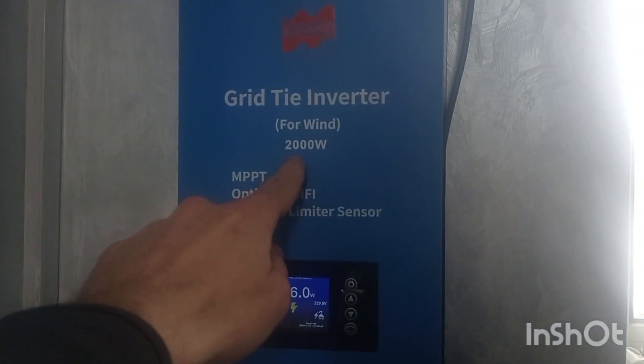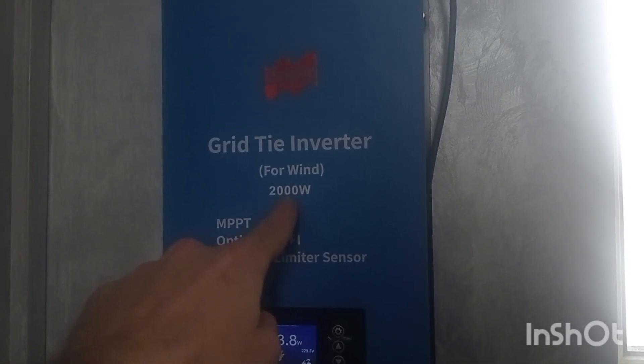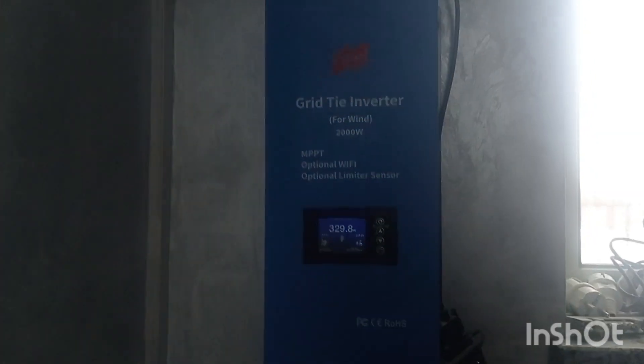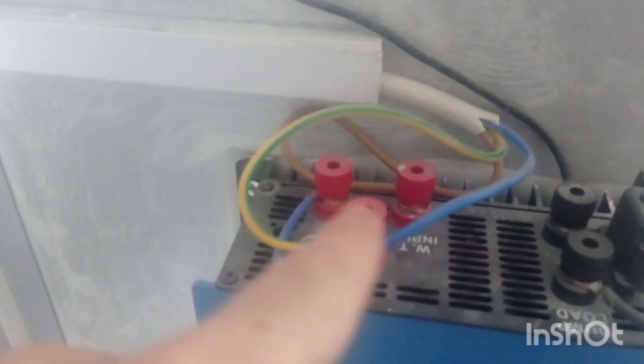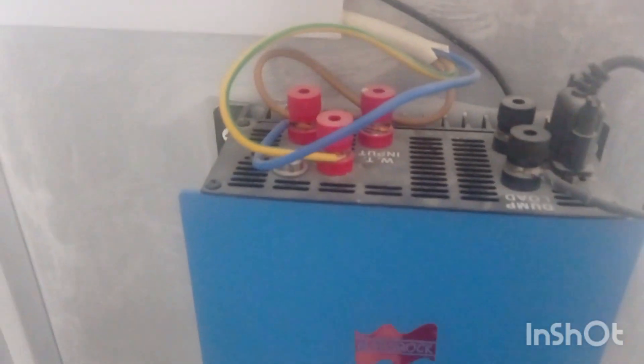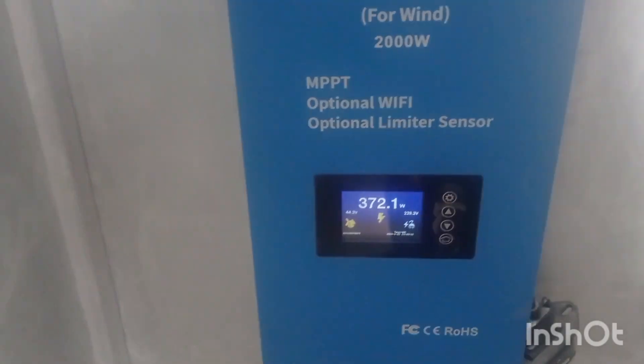They are produced in different power values — currently there are three: 600 watts, one kilowatt, and two kilowatts. This inverter has three inputs and you can use it in three modes: for solar, for batteries, and for wind turbine. It's been sold rated at 45 to 90 volts but I'm currently operating it in mode 22 to 60 volts — there are secrets to switching it that I'll cover in a later video.